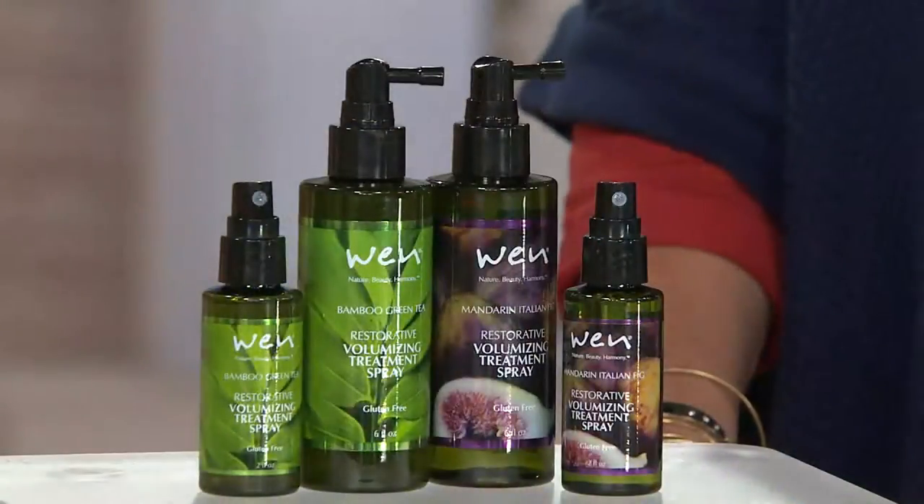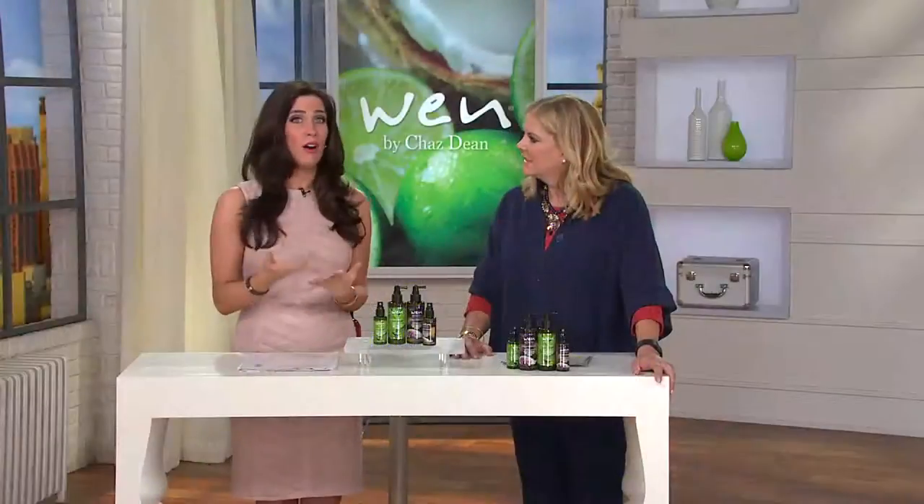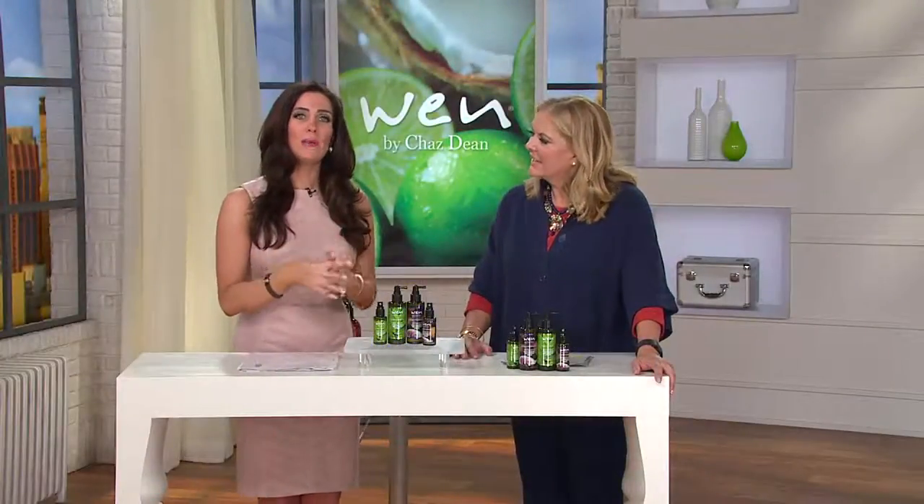People said to Chas, 'I need you to create a hairspray, I'm so obsessed,' and Chas was like, 'I don't really do hairspray — it's harsh, there's a lot of harsh chemicals.' So he resisted for a long time. But this is a volumizing treatment spray. Hair sprays are loaded with harsh chemicals, alcohols, binders, and fillers that actually hurt the hair — they dry it out and open up the cuticle, taking the color out.